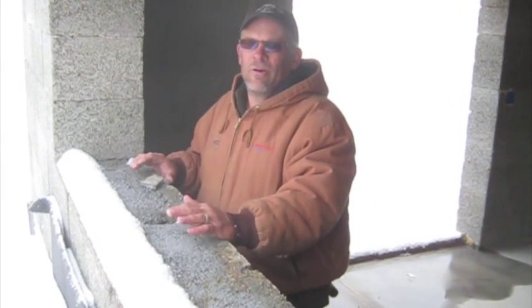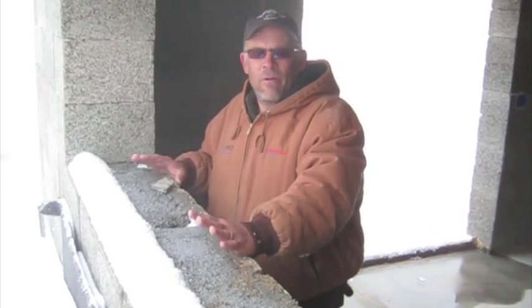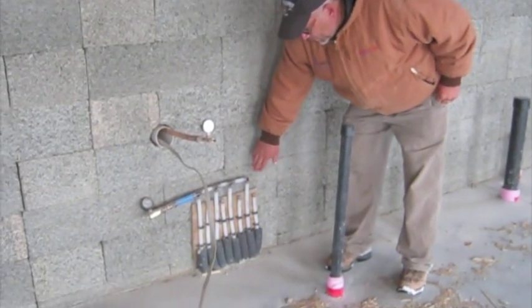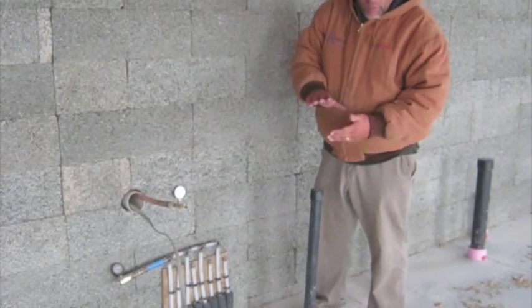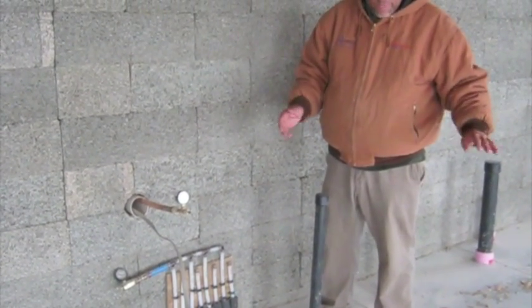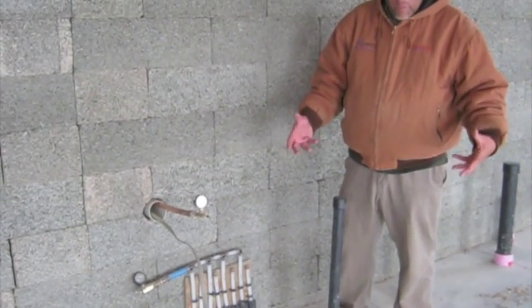I've dealt with a lot of alternative building products over my building career, and this is by far my favorite product to use. Here you can see the exposed tubing — this is called PEX, running in the floor system. This floor is a minimum of four inches thick and has foam insulation underneath.